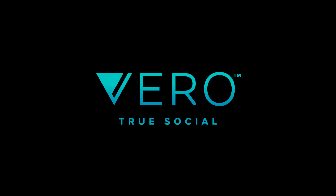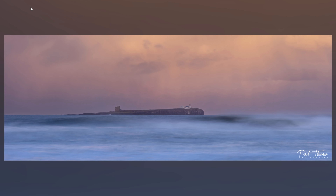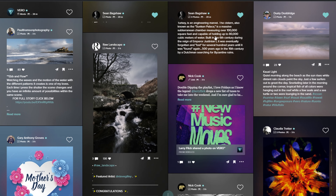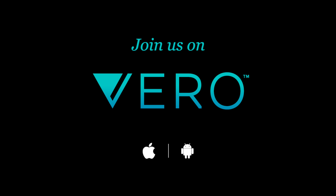Now a word from our sponsors, Vero. With a beautiful clean feed and the ability to post full-resolution images displayed in the format you created them, your work will never have looked this good online. This is a fantastic growing community of like-minded people that are here to create, interact, and be present. Your feed will only show you the people you follow, so no annoying ads or algorithms telling you what you should see — and this is one of the main benefits of this platform. You are in control, all the way. What's more, you're not just limited to images — you can post links, music, movie and TV, books, and places. So download now and join us on Vero.